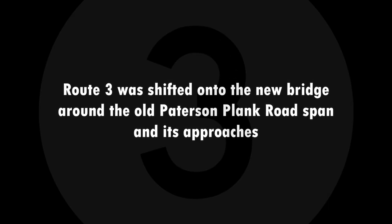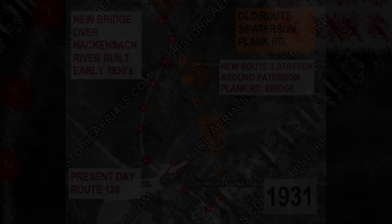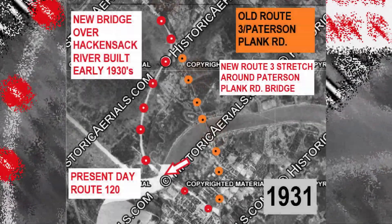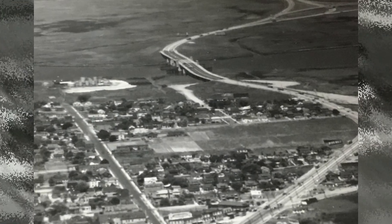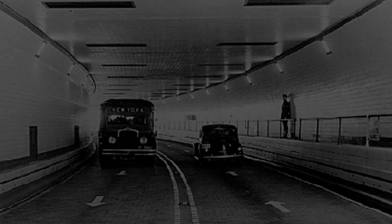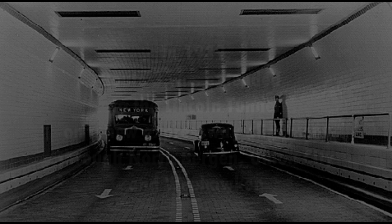Route 3 was shifted onto the new bridge, around the old Patterson-Plank Road span and its approaches. Route 3 was later extended to the Lincoln Tunnel on a new expressway alignment through North Bergen, Union City, and Weehawken.